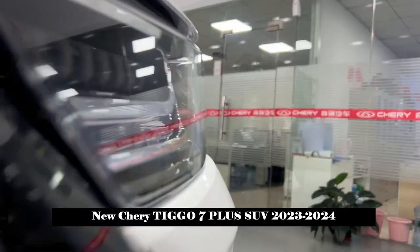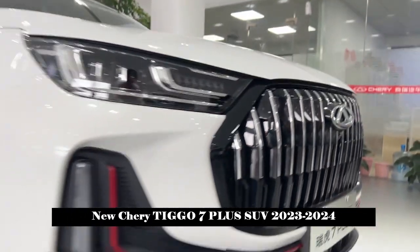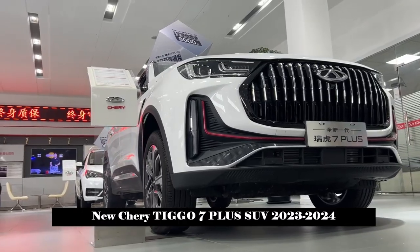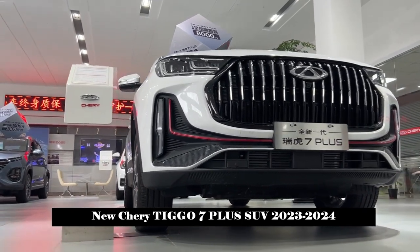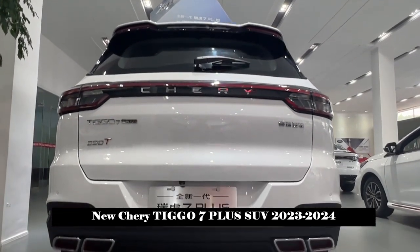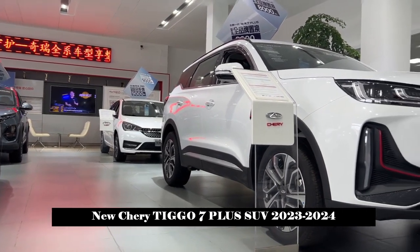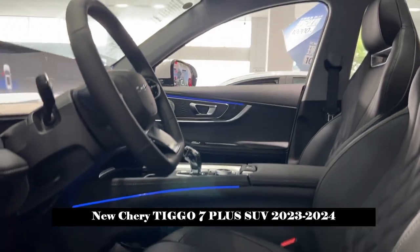Loving someone often starts with looks and turns into talent, while young people's fascination with a car often stems from performance. The new generation Tiggo 7 Plus is equipped with the only Kunpeng Power 1.6 TGDI plus 7 DCT in its class, with a maximum power of 145 kW, a peak torque of 290 Nm, and a 0-100 km/h time of 8.28 seconds.